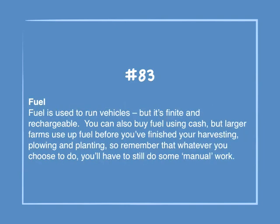Number 83: Fuel. Fuel is used to run vehicles, but it's finite and rechargeable. You can also buy fuel using cash, but larger farms use up fuel before you've finished your harvesting, plowing and planting, so remember that whatever you choose to do, you'll have to do some manual work.